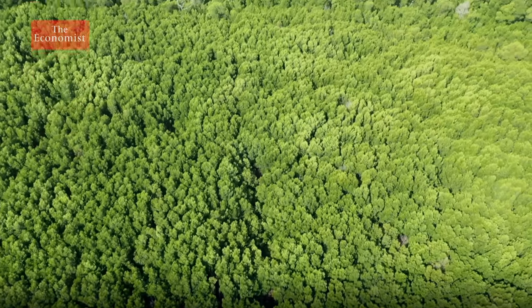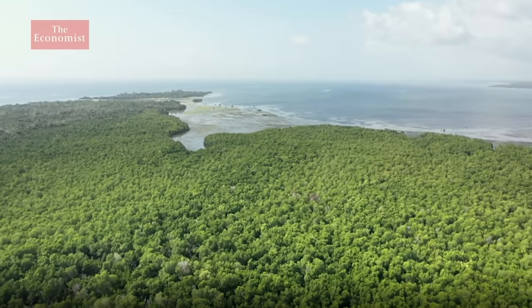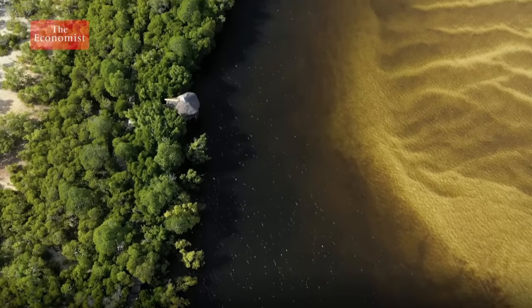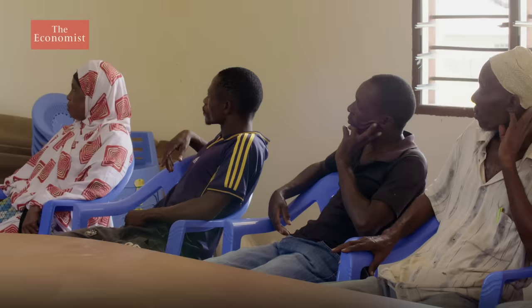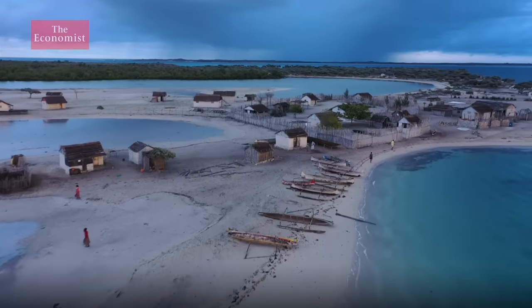Climate change is the overwhelming challenge of our times, and small projects like this are only a drop in the ocean. However, if none of us attempt these projects, then nothing will happen. Mikoko Pamoja is a pioneering model — nearby villages are keen to replicate its success, and in Madagascar, a similar project is already underway.